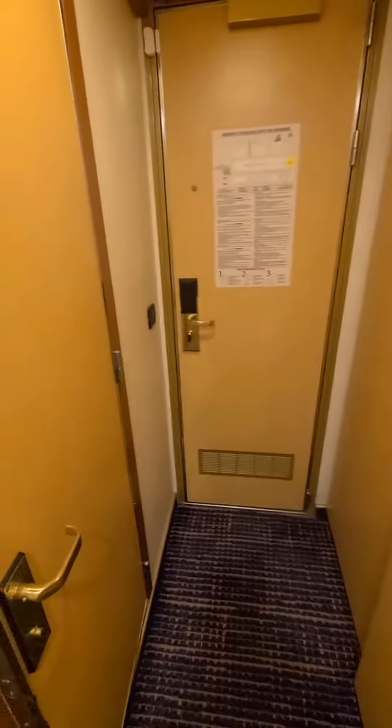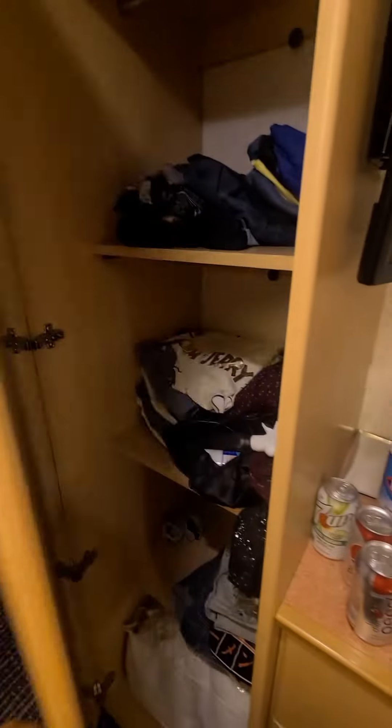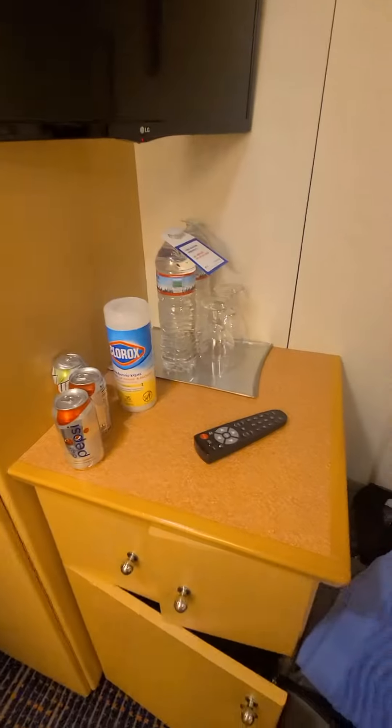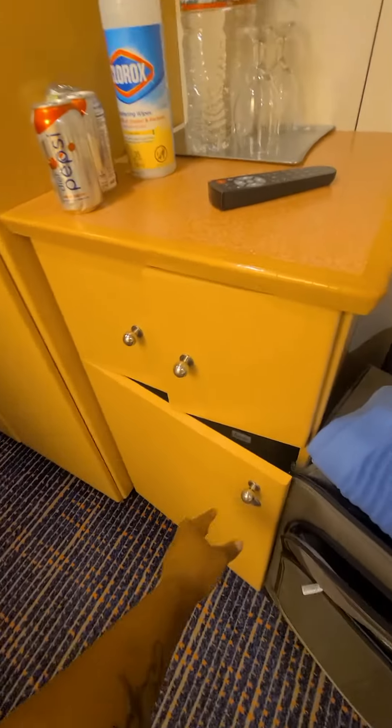We have a lot of closet space. Lots of closet space, and this is your TV, and this is going to be your refrigerator.